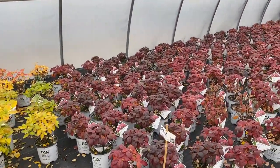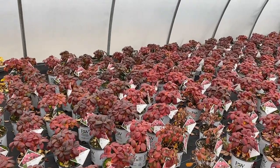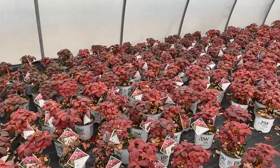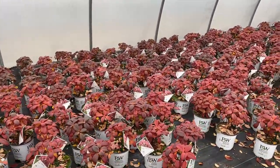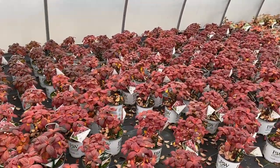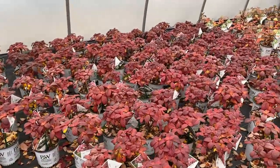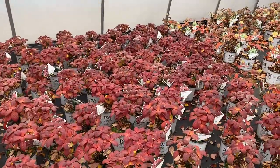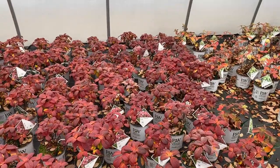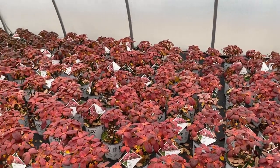This next block is the Little Quick Fire hydrangea and look at the color difference there — by far the most burgundy red color, almost even black on some of these leaves. It's so unique to see how all these hydrangeas, even though they're all part of the paniculata family, all have different fall color going on — which is true of any tree, like a maple tree. Little Quick Fire is really beautiful.